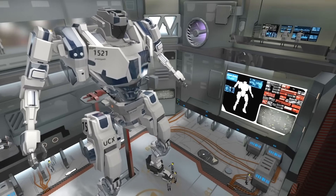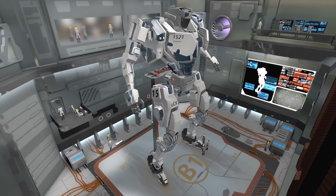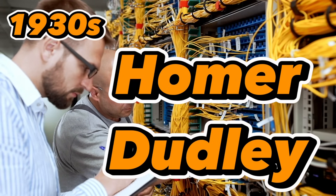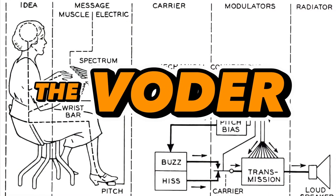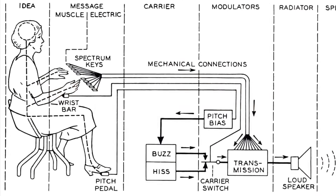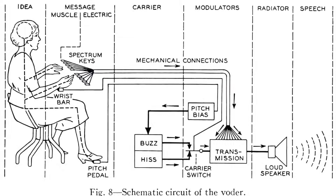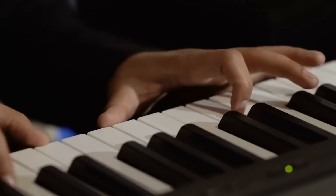Devices like this, first mimicking the ways that humans spoke, would continue to be iterated on for the next 100 years until in the 1930s, Homer Dudley of Bell Labs created the best early-speaking machine. Named the Voder for Voice Operating Demonstrator, the machine was much more complicated than these early designs. It transformed the bellows and reeds system from early machines with mechanical connections that allowed an operator to play the machine like a piano.